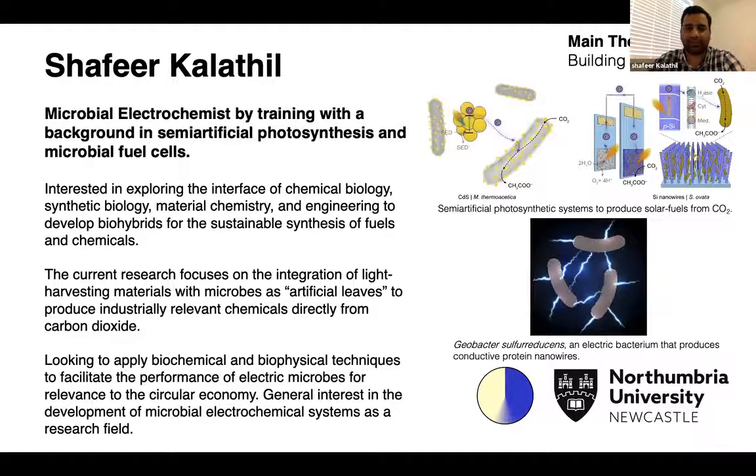Recently I also started some work using plastic-eating bacteria — using these bacteria to directly produce value-added chemicals from plastic, like ethanol or methanol.